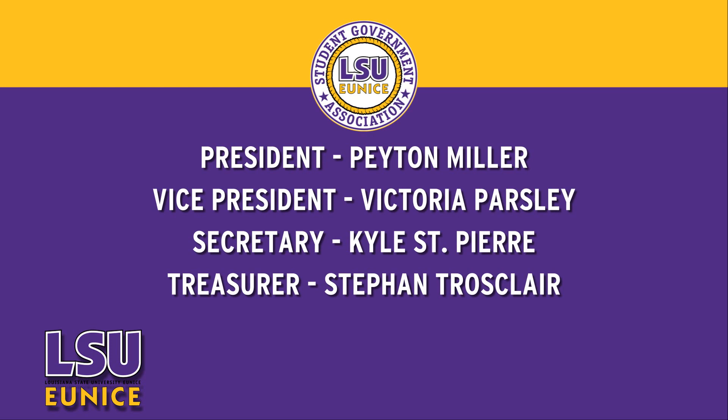The Student Government Association recently held elections. Peyton Miller of Crowley will serve as the SGA's 2013-2014 president. Victoria Parsley, Kyle St. Pierre, and Stephen Troscler will fill the other offices.